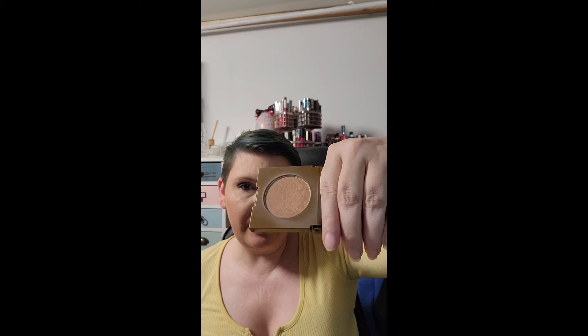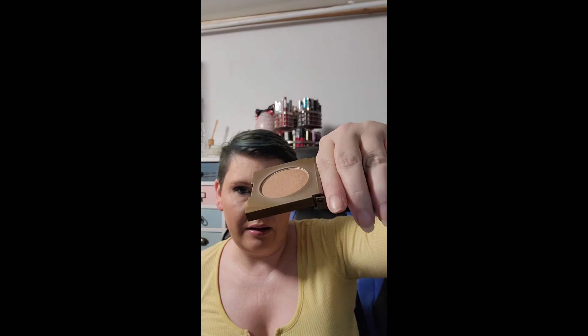My bronzer is the Tarte Park Avenue Princess single and I use this almost every day. But it's a hard-packed bronzer so it's still taking time. The goal is to hit pan on this — not to use it completely, but at least hit pan. I'm like, come on, come on, but it's a work in progress.